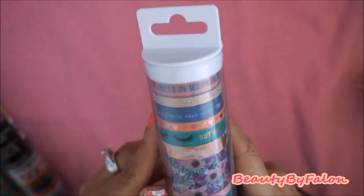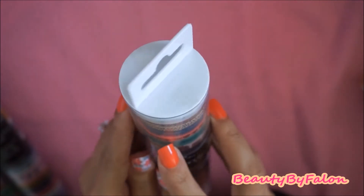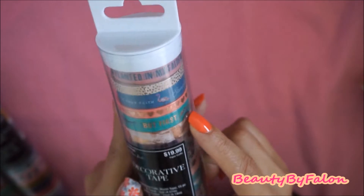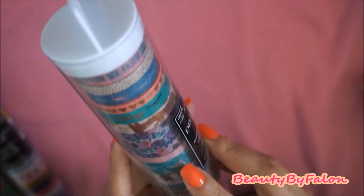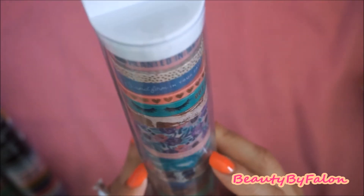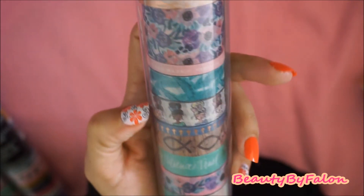So it looks like this. It says 'plant it in my faith,' 'stand firm in your faith,' 'but first, pray' with the lashes. There are some foiled hearts here, some flowers. It says 'this is the day the Lord has made.' There are some palm trees. And it has the Planner Girls.